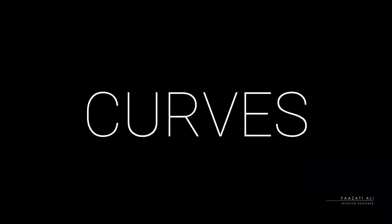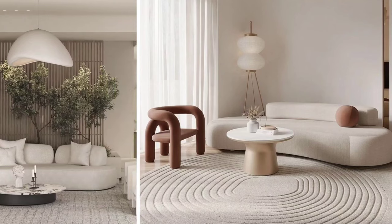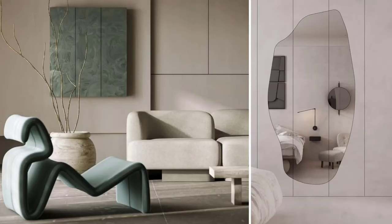Curves — this is definitely a trend that we have seen in the past year and it's going forward into 2024. We are moving away from those hard-edged designs we used to have in the past and going for something more smooth and curvy. We're going to be seeing this often in furniture pieces from sofas to accent chairs, coffee tables, mirrors, and carpets — not just circles and ovals, but inorganic shapes.